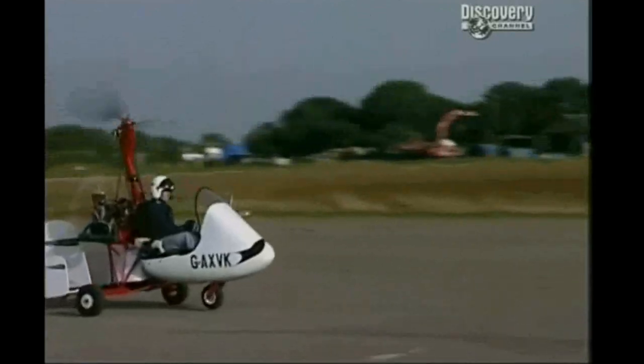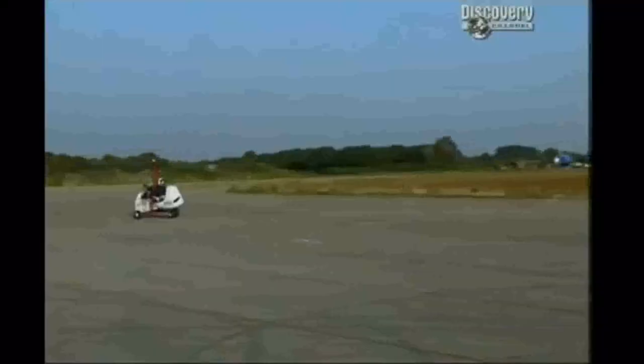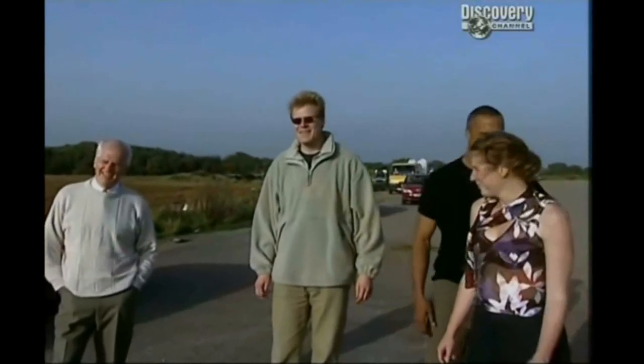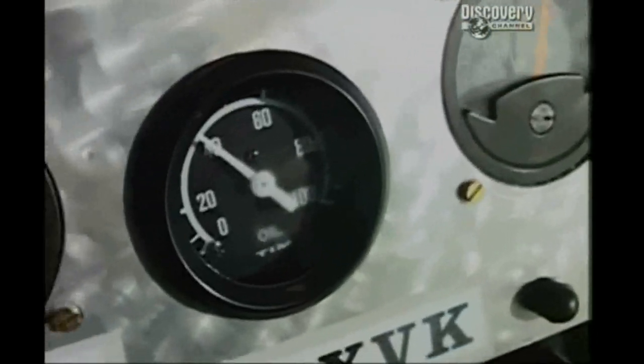"Oh, here we go." The front wheel lifts and VK is heading for the skies. "It's up! Yes! Look at that! Pete, you're the man!" "Just one of the men." "That's unbelievable!" With the squad cheering it on, VK is soon climbing through 150 feet. But Tony has sensed a problem, and it looks like the squad's celebrations might be premature. As Tony touches down, the squad still don't realise there's an issue. "It's not a flight yet — we want to see him circle this place." "I need to land."